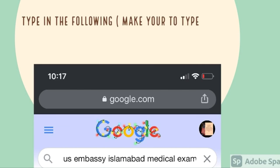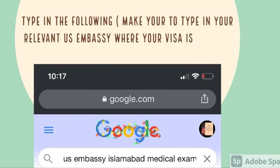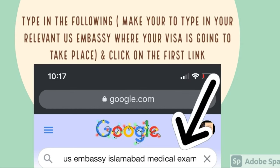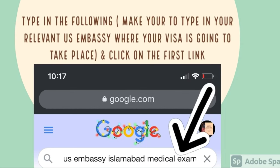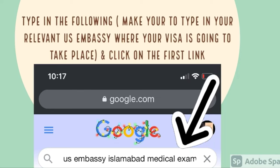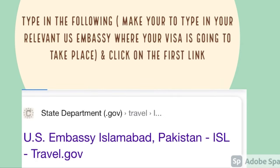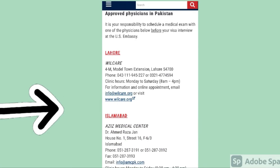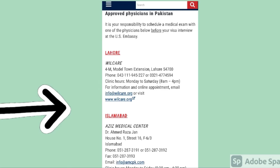To find out which medical center is available, go to Google and type in 'US Embassy', then your relevant US Embassy where your interview is going to take place, then 'medical exam', and press Enter. Click on the first link you find, look for the section that says 'Get a Medical Exam', and it will take you to the list of approved physicians.